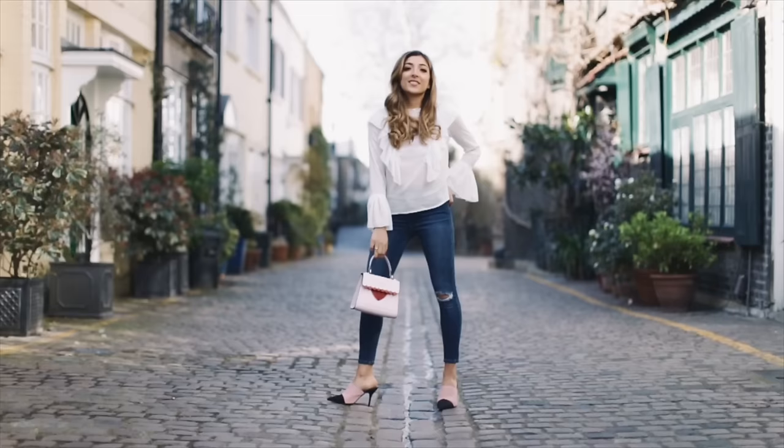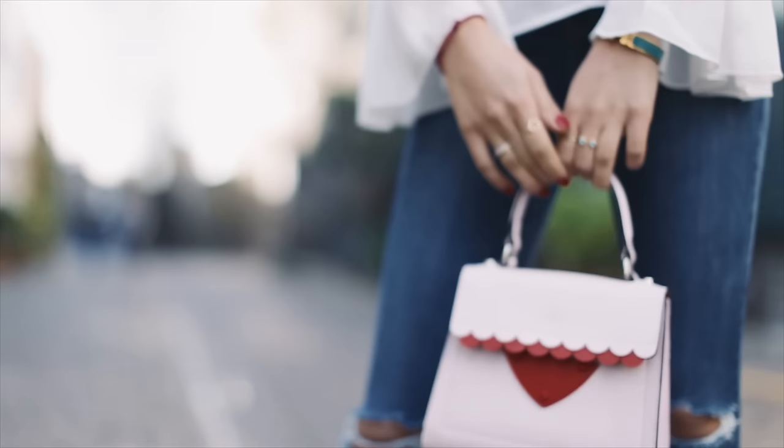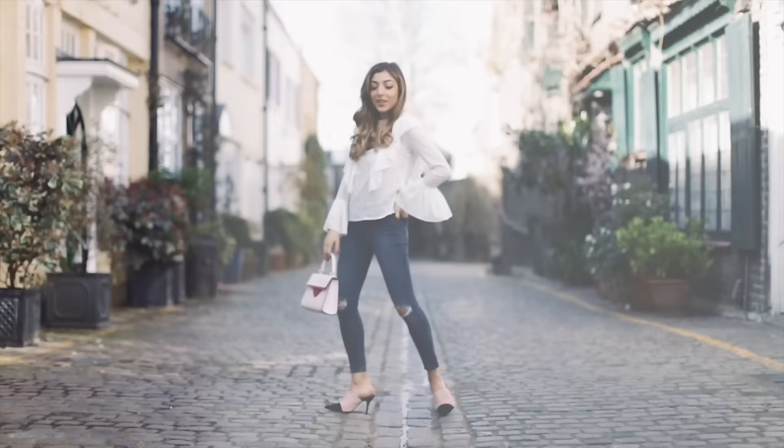I've been wearing this top quite a bit and every single time I keep getting comments asking where it's from — it's really affordable, so I'll link everything down below. To bring everything together I'm wearing the cutest bag from Cocoa, which has a little half heart on it, and I love the scallop trim as well.